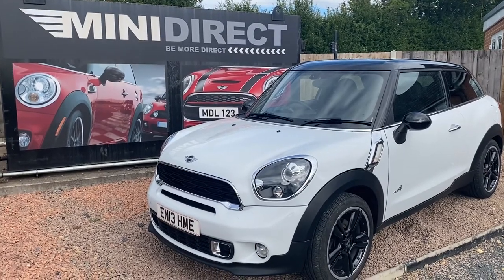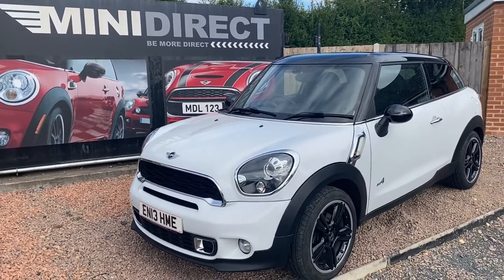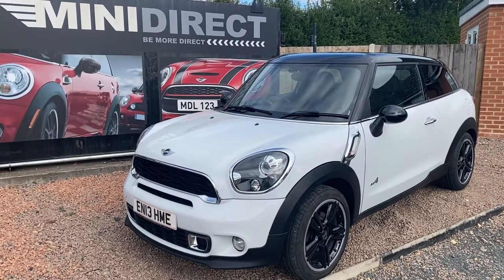Good afternoon everybody, Steve from BMW Mini Direct and Muster. Here's our latest arrival into stock, just come down from our preparation centre.